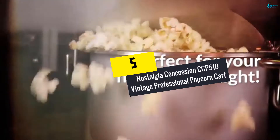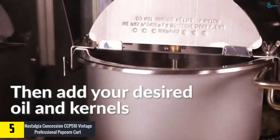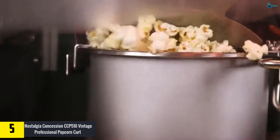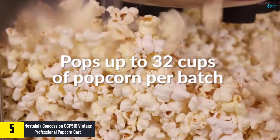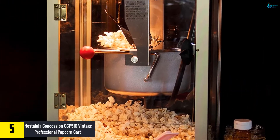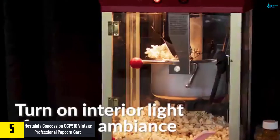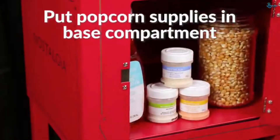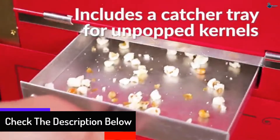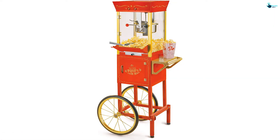Starting at number 5, we have the Nostalgia Concession CCP 510 Vintage Professional Popcorn Cart. Nostalgia offers you a popcorn cart that makes for great aesthetics in your man cave, and also provides functionality at a level higher than its competitors. It is made from quality components like stainless steel and tempered glass, making for a durable and long-lasting design. The large 8-ounce kettle allows you to make an astonishing 32 cups of popcorn with every batch, so you can serve everyone at the party. Measuring spoons, cups and other supplies have a permanent place in the storage compartment.